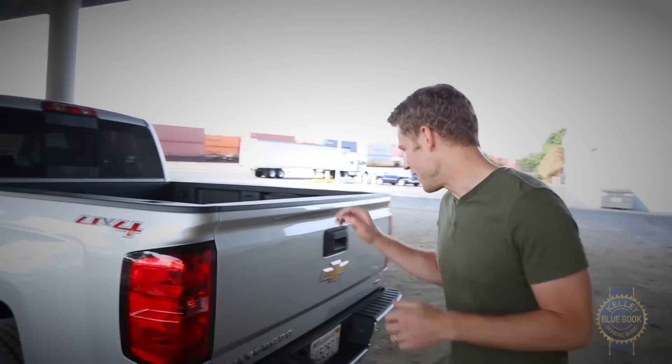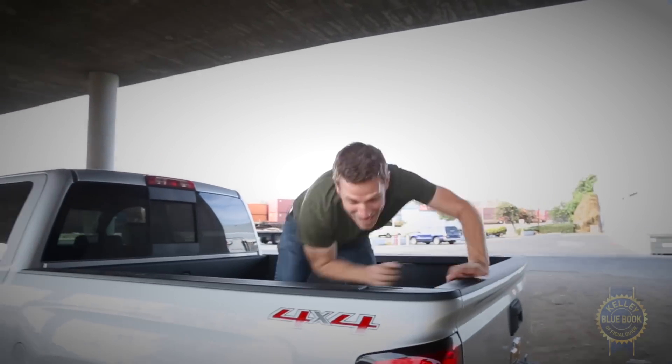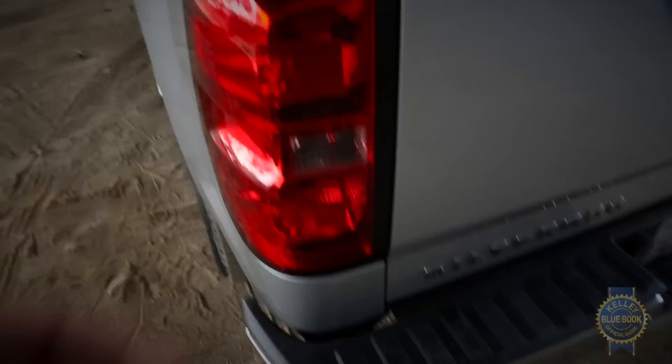Actually getting into a full-size pickup truck can be a little bit tricky — not everybody is as agile and cat-like as I am. The Chevy solution is simple and brilliant: a built-in step in the bumper and a handhold built into the bed rail. I love uncomplicated solutions to annoying problems.